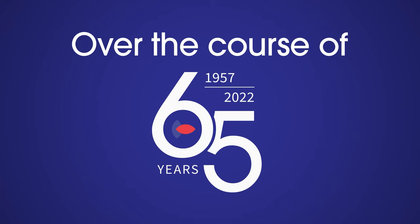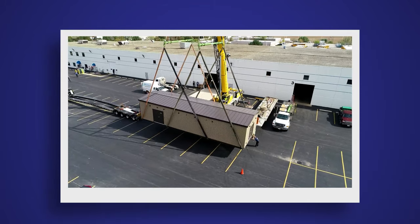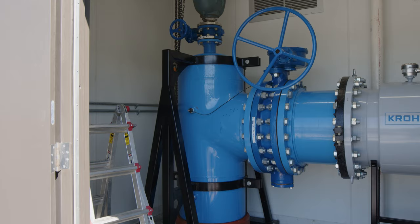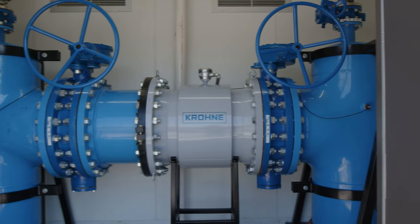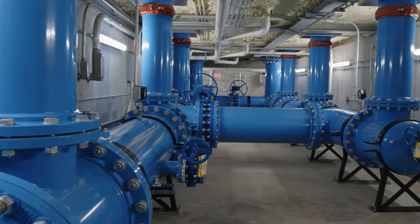That's what this project was all about: changing the source of their water with cost very much in mind. Over the course of 65 years in business, this was the largest system Metropolitan Industries has ever designed and built. Measuring 16 feet wide by 13 feet tall by 52 feet long, this station contained two separate fully custom rooms — the meter valve room and the control room — as well as a pipe gallery underneath.